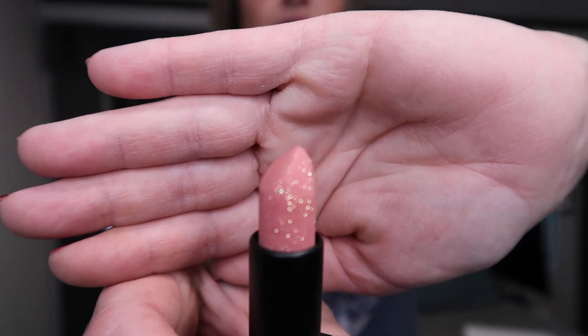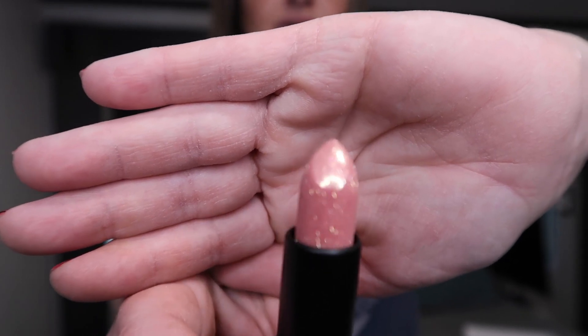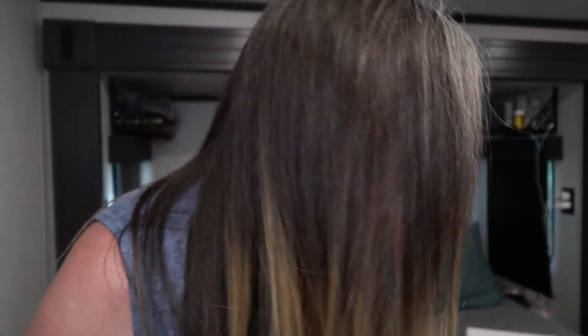Oh my gosh, do you see that? That is gorgeous, it's so pretty! Let's try it on. I'm not used to putting lipstick on on camera. You really only have to do one swipe of this lipstick because it's amazing. I do have really dry lips all the time — you can chalk that one up to an autoimmune disease — but let's see!